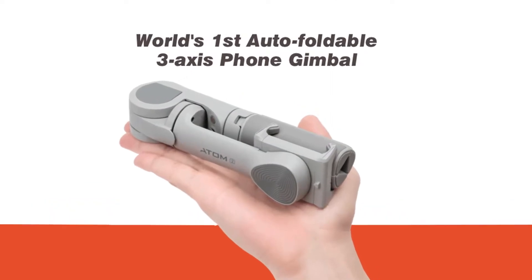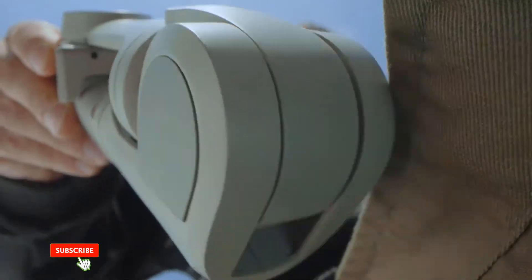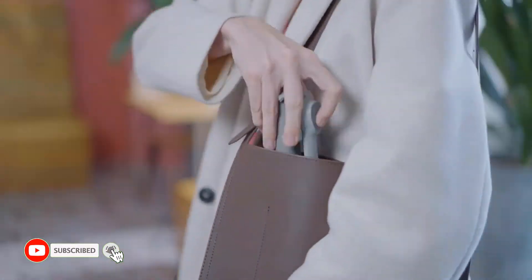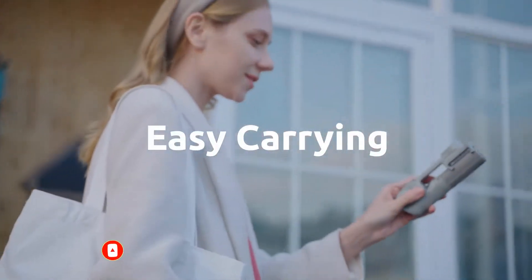Atom 2 — the world's first auto foldable phone gimbal. The revolutionary auto folding design, with smart sensing feature, makes it extremely portable and easy to use.